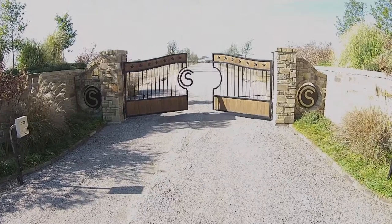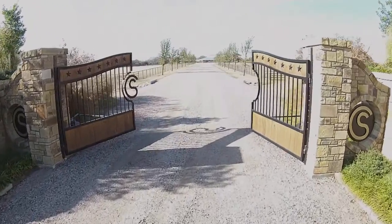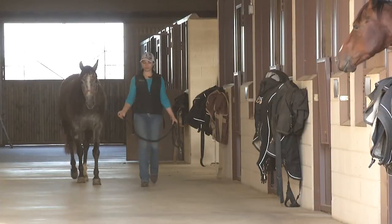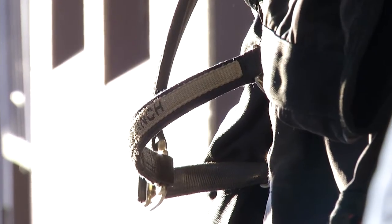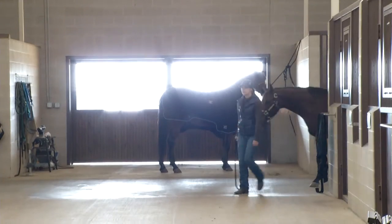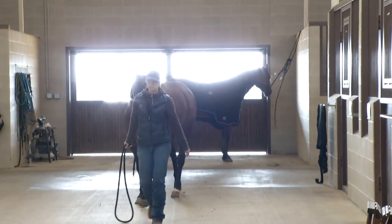Welcome to C.S. Ranch, the U.S. base of Corinna Schumacher's ranches here in Gordonville in the north of Texas. C.S. Ranch features state-of-the-art facilities and specializes in training, showing, breeding, and selling of reining horses in accordance with Corinna Schumacher's philosophy of life and work with horses.